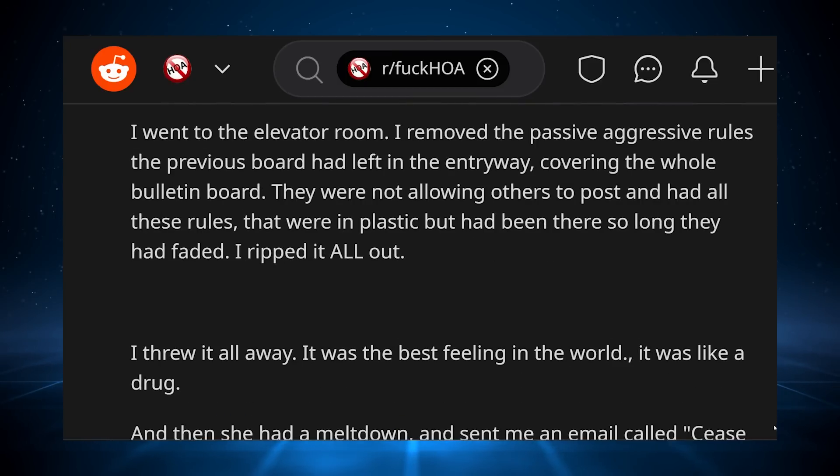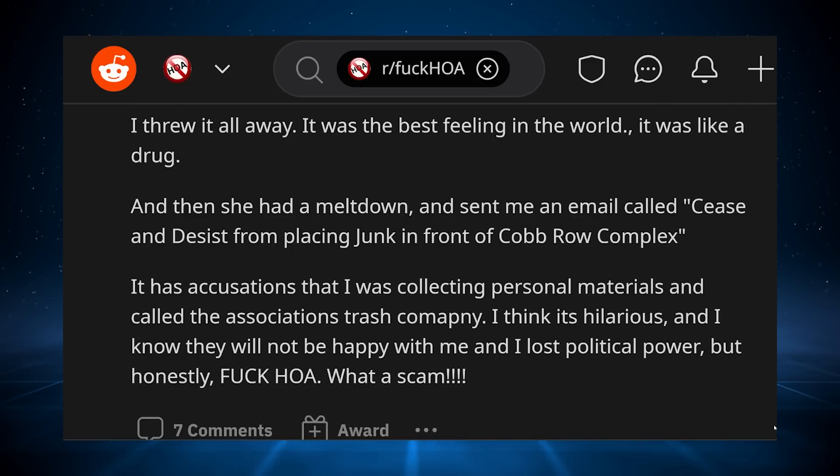I went to the elevator room. I removed the passive-aggressive rules the previous board had left in the entryway, covering the whole bulletin board. They were not allowing others to post and had all these rules that were in plastic but had been there so long they had faded. I ripped it all out. I threw it all away. It was the best feeling in the world — it was like a drug. And then she had a meltdown and sent me an email called 'cease and desist from placing junk in front of Cobbro Complex.' It has accusations that I was collecting personal materials and called the association's trash company. I think it's hilarious and I know they will not be happy with me and I lost political power, but honestly — F HOA. What a scam.